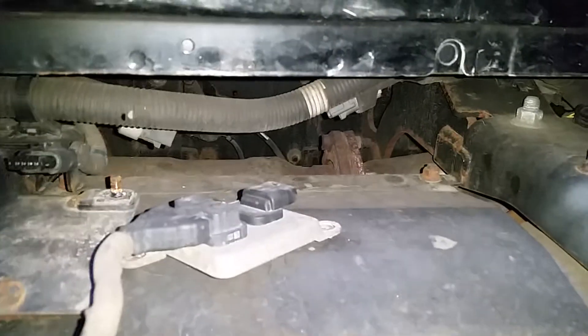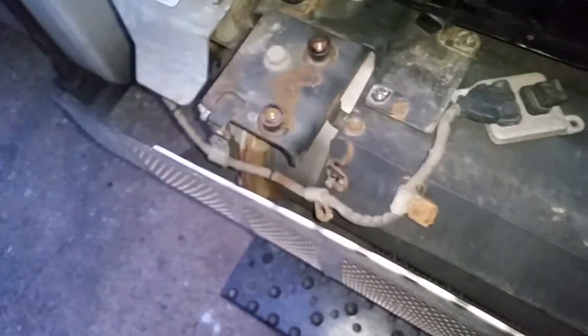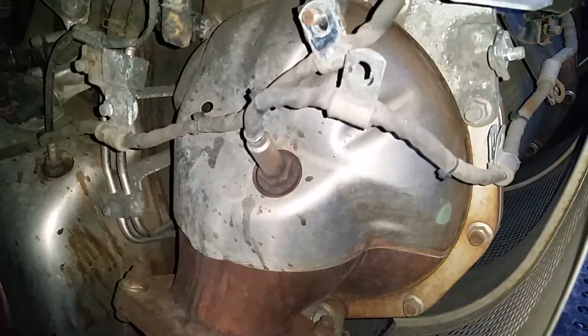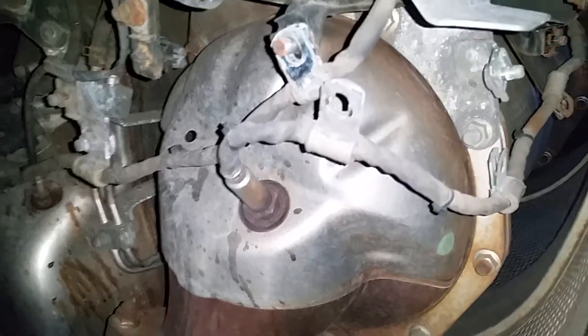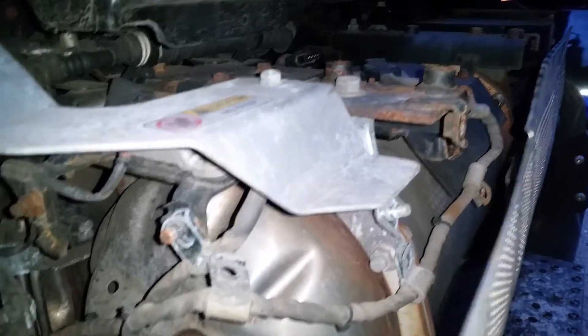And there we go, that's what it looks like. I have to remove the cover — under the cover the wire goes here, and that's the sensor right there. That's the sensor I ordered, though I'm not totally sure on the exact name.